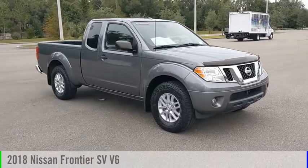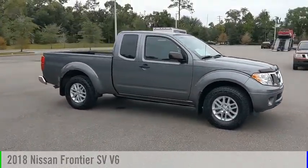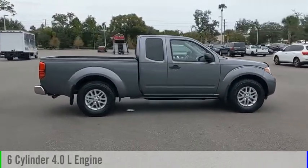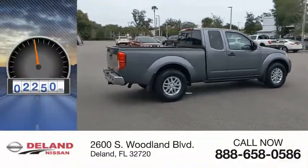Make a great choice today with the 2018 Frontier. This vehicle is powered by a rear-wheel drive, 6-cylinder, 4.0-liter engine and comes with an automatic transmission. This vehicle has less than 60,000 miles.